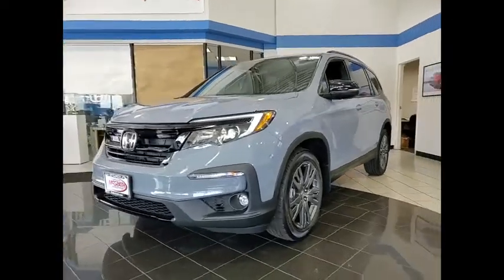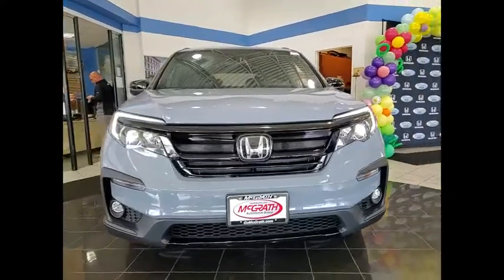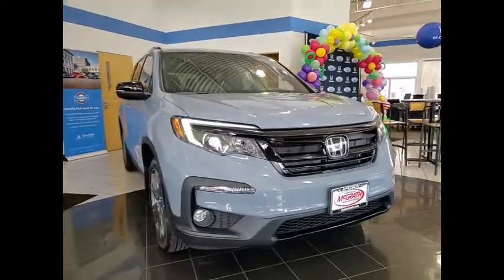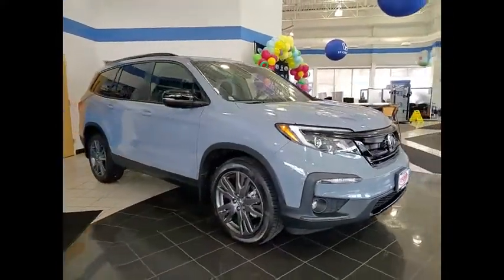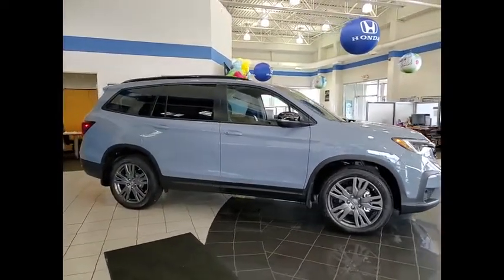We are pleased to show you the 2022 Pilot — Optimal Utility, Indulgent Interior, Powerful Performer. You'll be ready for almost anything in the Honda Pilot. Here are some of this vehicle's great options.